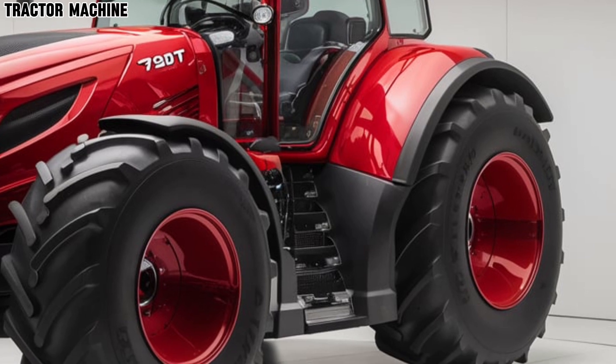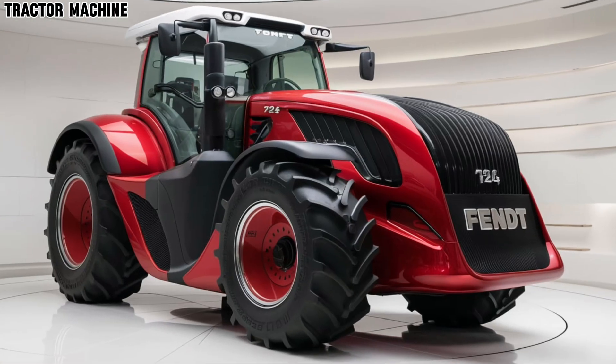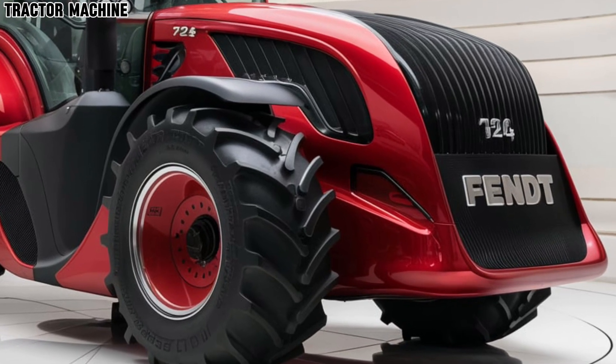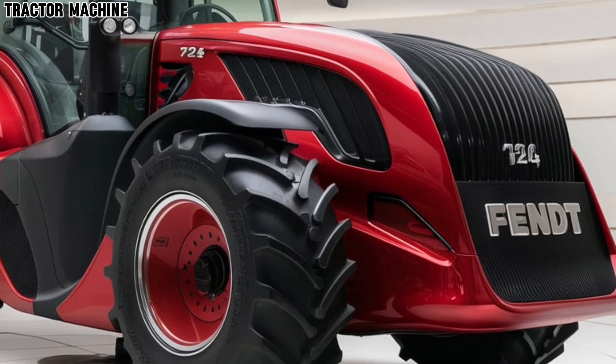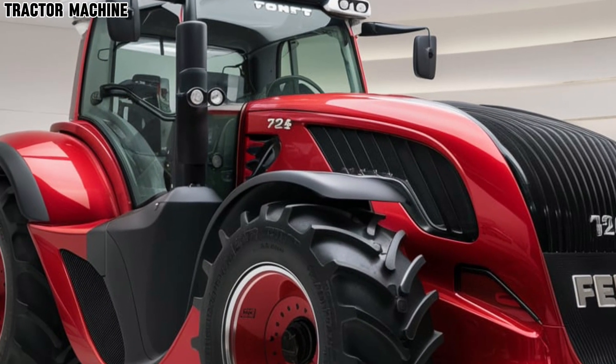The 2025 Fendt 724 Vario is a powerhouse engineered to deliver exceptional performance and efficiency. Under the hood it boasts a robust six-cylinder 7.5-litre engine providing a commanding 240 horsepower. This power, combined with advanced transmission technology, ensures smooth and responsive operation in any field condition.